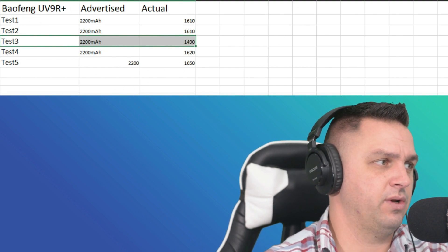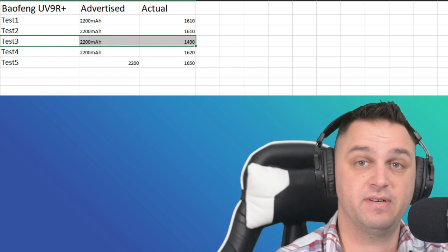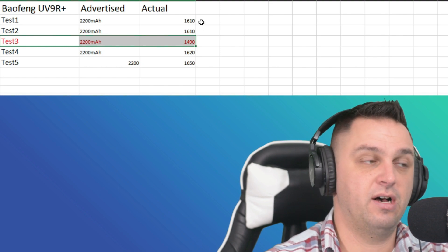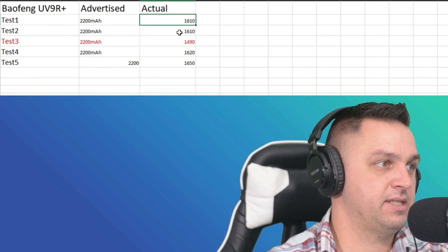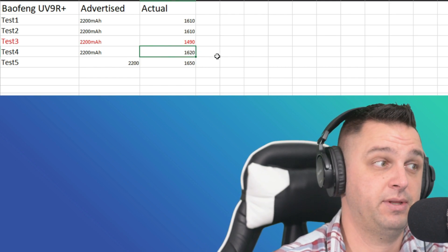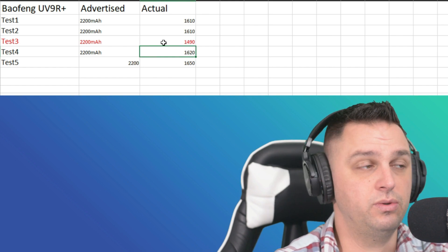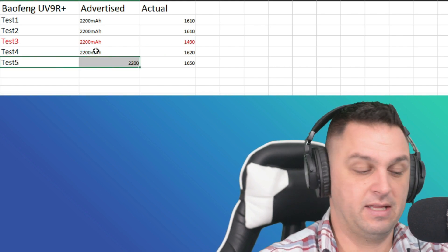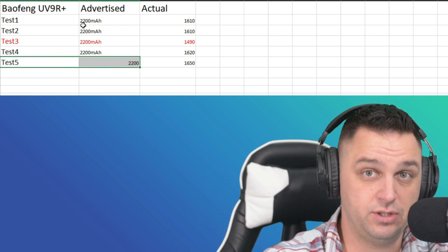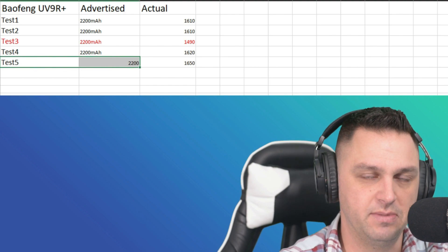Tests 1, 2, and 4 are very close, and test 5 is up at 1,650. I would consider these all very close — they're all above 1,600 milliamp hours but all below 1,700 milliamp hours. I would conclude that the Merkit battery advertised at 2,200 milliamp hours is probably more like 1,650 milliamp hours.